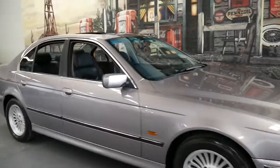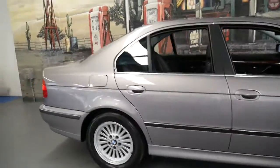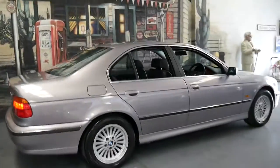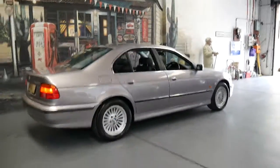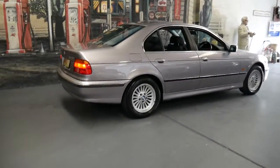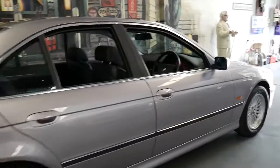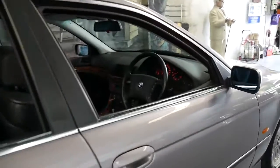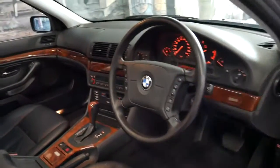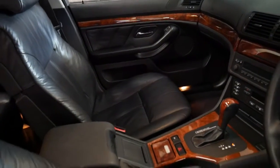On quite rare occasions we get a very nice low kilometre BMW E39. The E39 series, this particular car is a 540i, which means it's got the 4.4 litre V8 engine. It's done 131,000 kilometres since new and it's got an incredible service history.